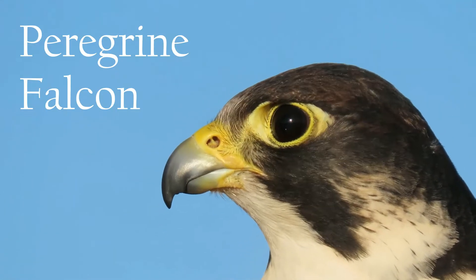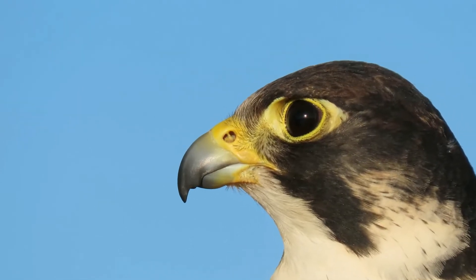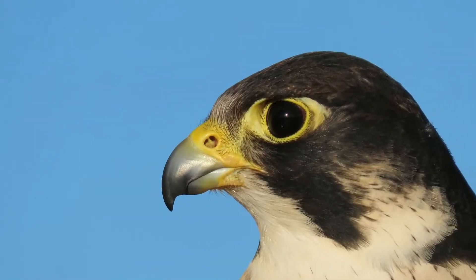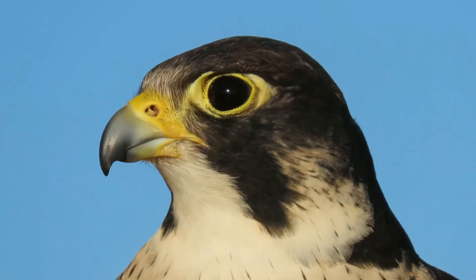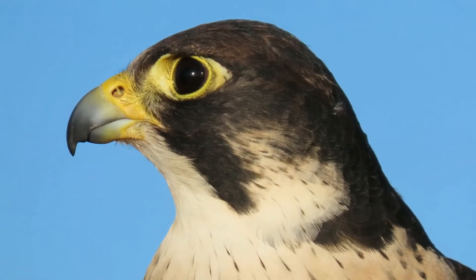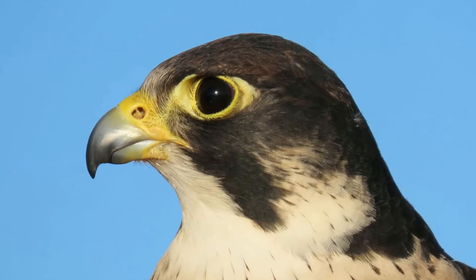This close-up view of the peregrine falcon demonstrates many of the remarkable adaptations that falcons have for hunting. Even the round nasal opening has a special baffle called a tubercle, which breaks up the air rushing into the bird's sinuses, lungs, and air sacs. The upper and lower beak both have a stair-step or notch shape called the tomial tooth. This is used to sever the spinal cord in the neck of a bird that the falcon has just brought to the ground.